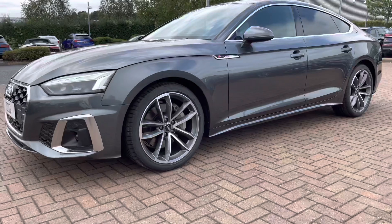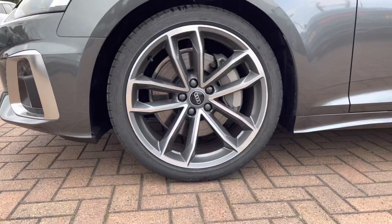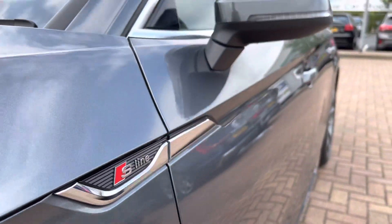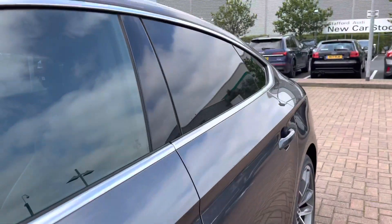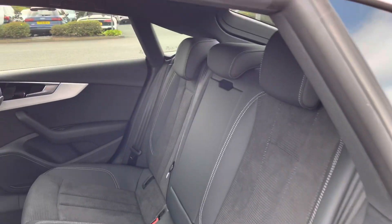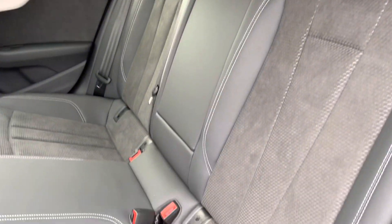Round to the side, we've got the five-spoke Cavo design poly-finished contrasting grey 19-inch alloy wheels. The S-Line styling pack comes with this car, so we have the S-Line badges on the front grille.